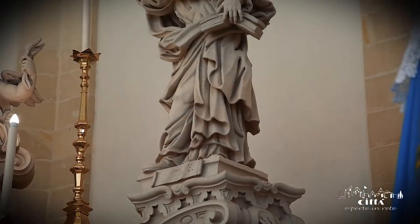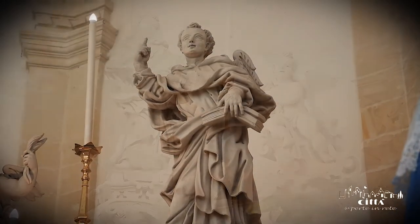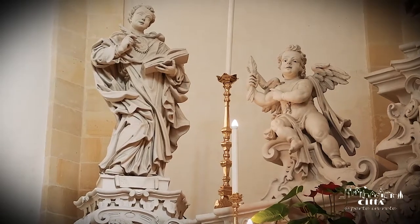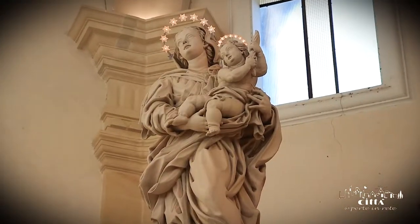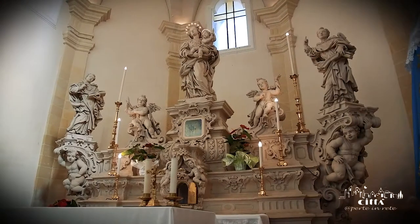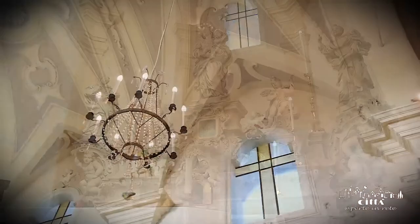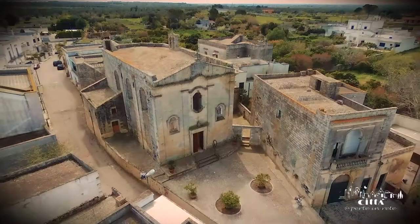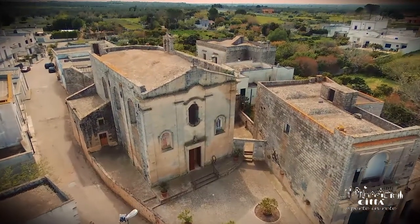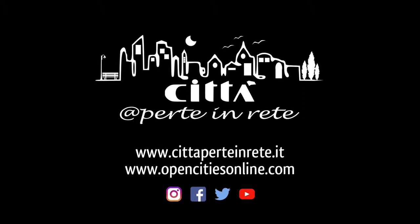Executed entirely in Lecce limestone, it is decorated with statues and phrases of exceptional artistic importance that make it a jewel worthy of close scrutiny in every detail, including the statues of Saint Thomas Aquinas and Saint Vincenzo Ferreri.